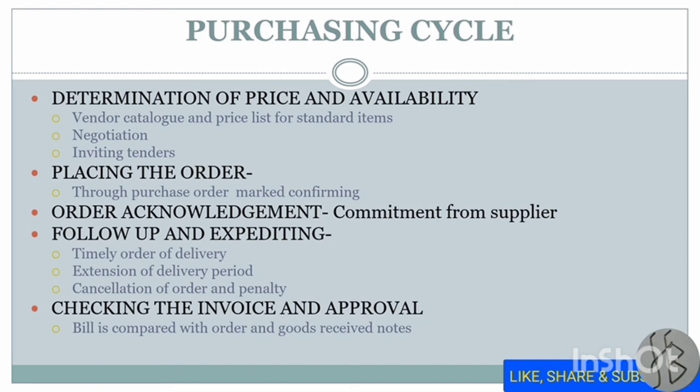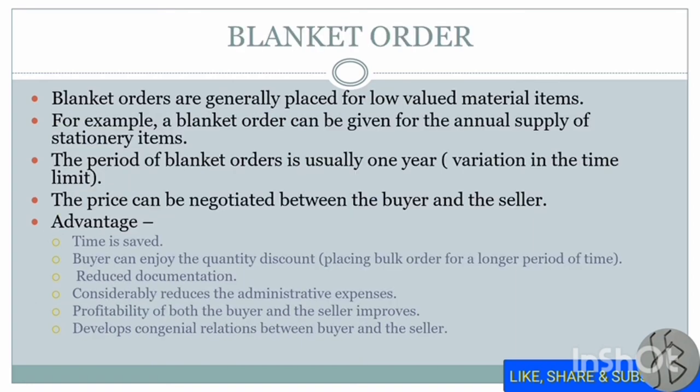When you receive the order, you check the order and the invoice — the bill is compared with the order and the goods received note. The right supplier should be honest, fair in dealing, provide the right quality and quantity at the right time, stand by their promises, and be progressive and believe in technological advancement, because a technologically advanced supplier will provide the latest and best material. This completes the purchase cycle.